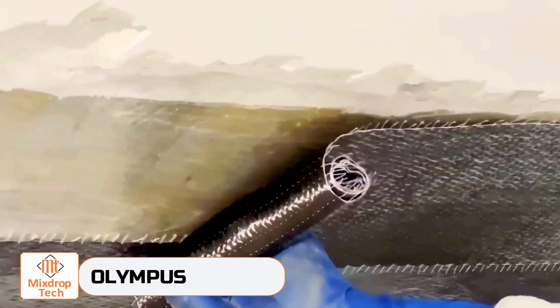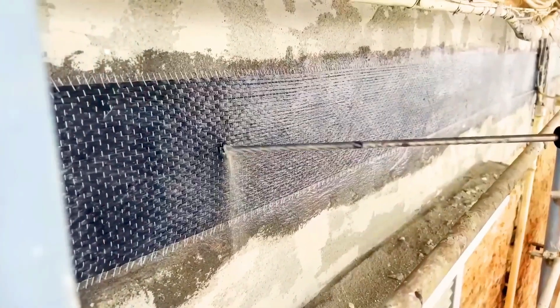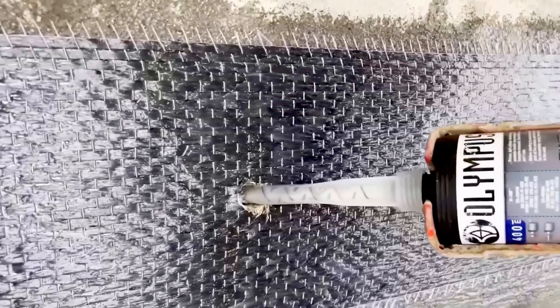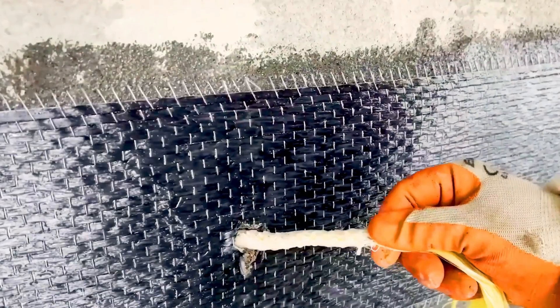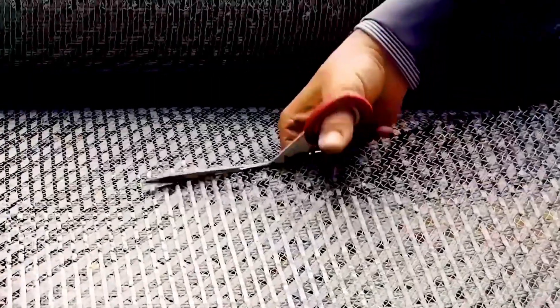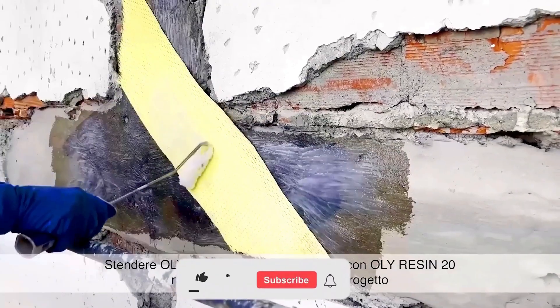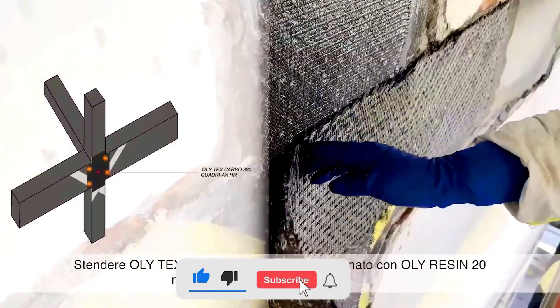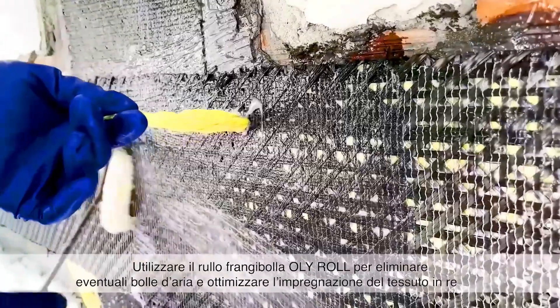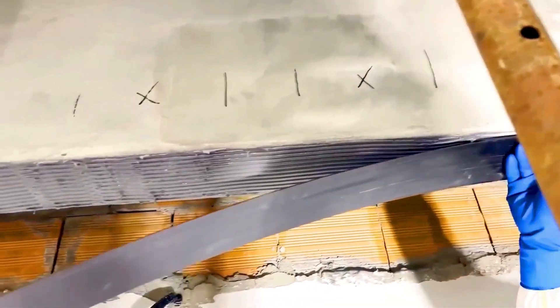The Colosseum and the Mole Antonelliana in Turin are just a few examples of Italy's many ancient iron architectural monuments. To ensure these structures can be enjoyed for generations, engineers need to constantly improve their protection against earthquakes — last year alone, Italy experienced over 16,000 seismic events. There's a company called Olympus that offers a variety of products to strengthen both wooden beams and solid reinforced concrete slabs, providing increased flexural and shear resistance.